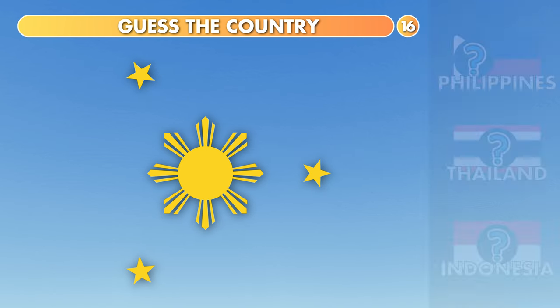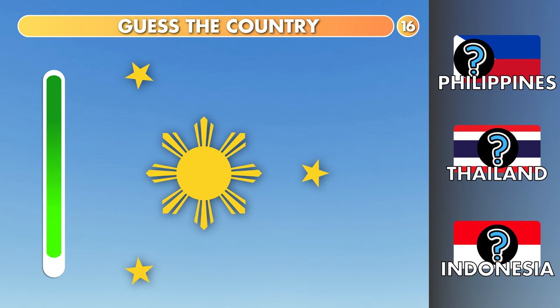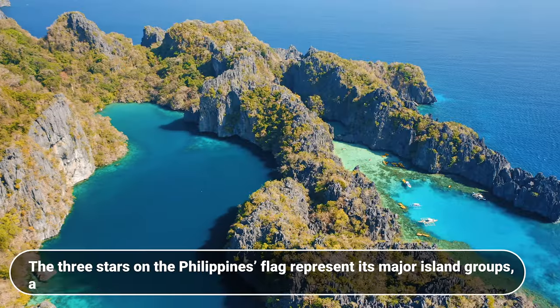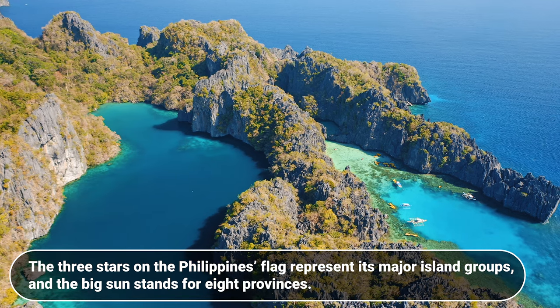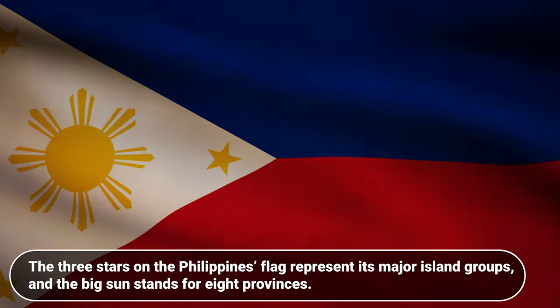Guess the country. Philippines, Thailand or Indonesia? The answer is Philippines. The three stars on the Philippines flag represent its major island groups, and the big sun stands for eight provinces.